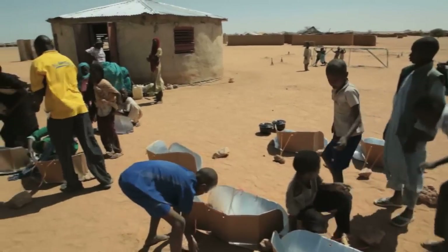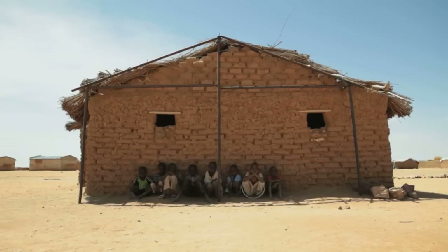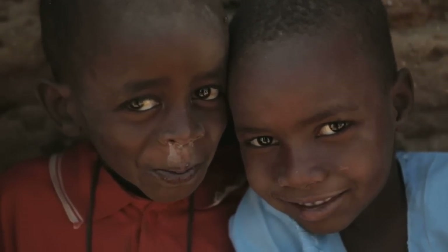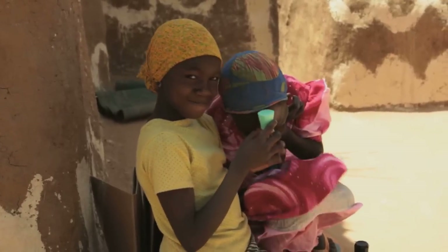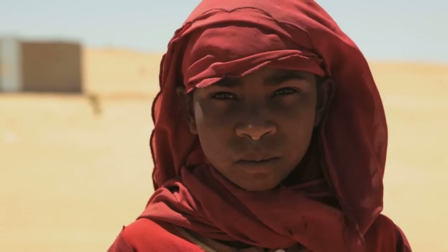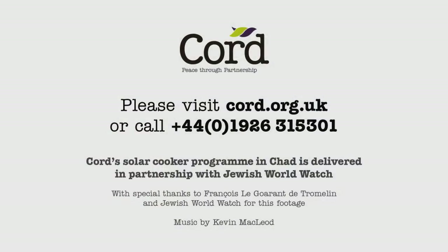Cord is an international peace-building organisation with over four decades' experience of helping those affected by violent conflict. Building peace and ending poverty is complex, but taking the first step by providing a solar cooker for a family in Chad costs just £40. So please give whatever you can to support work like this. You can donate online at cord.org.uk or by calling 01926 315 301.